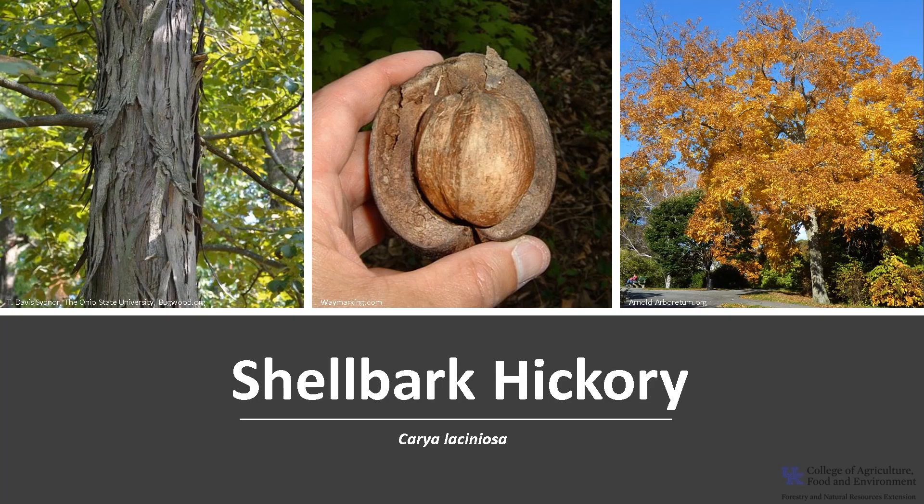Thanks for joining me to learn about this super native tree, the shellbark hickory. I hope you get the opportunity to get out into your woodland, a local park or neighborhood, and enjoy our native trees.